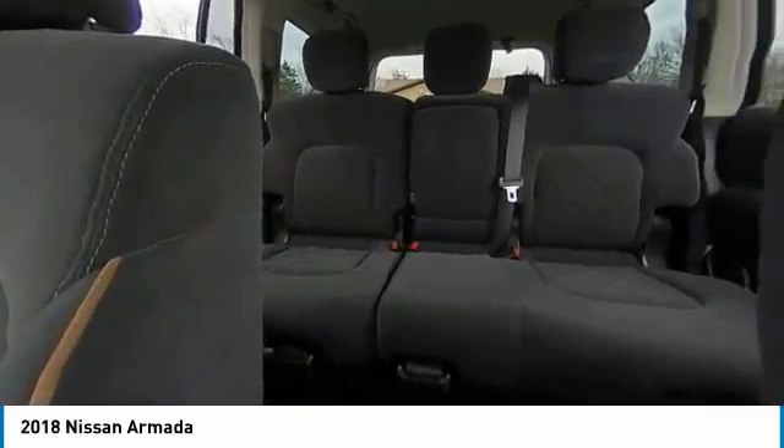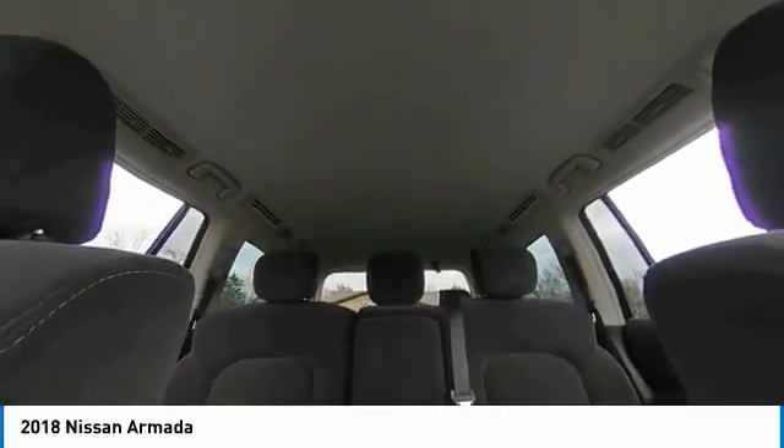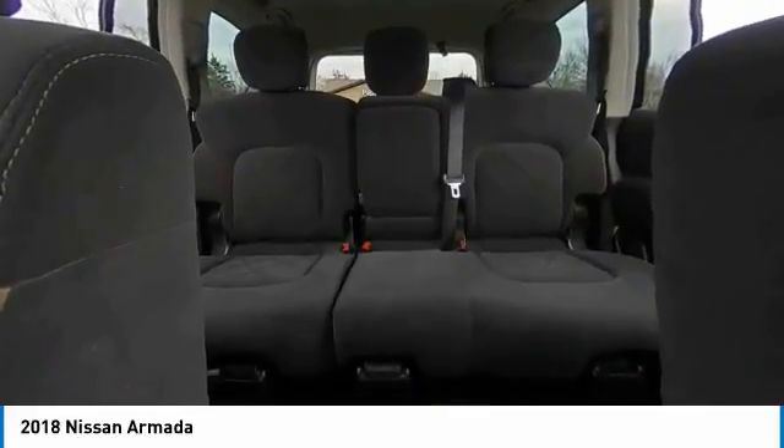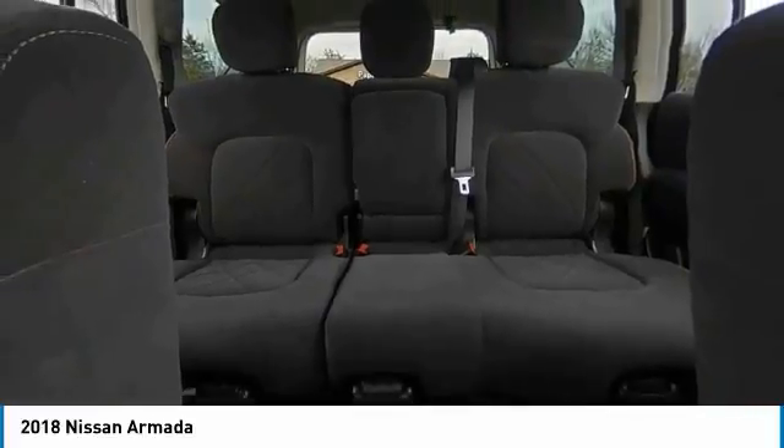Feel prepared for whatever the road has in store in this bold and beautiful Armada. Treat yourself to a test drive today. Our staff will toss you the keys and give you an outstanding customer experience. We'll see you soon.